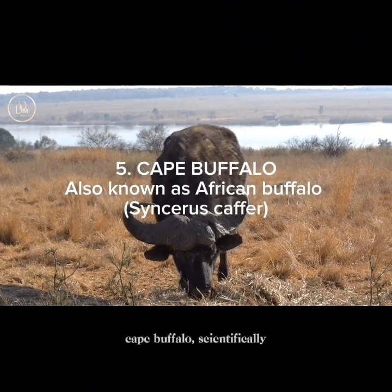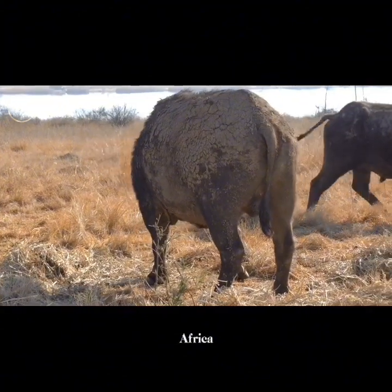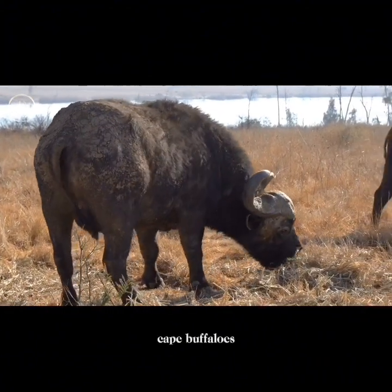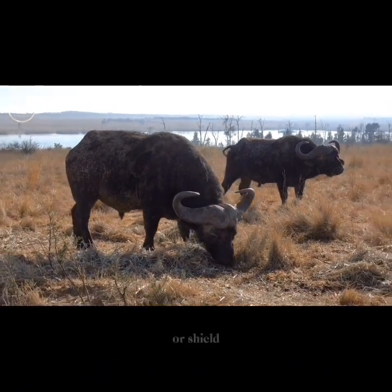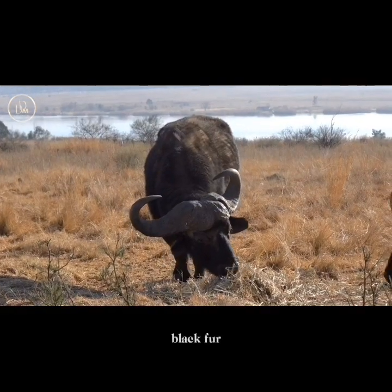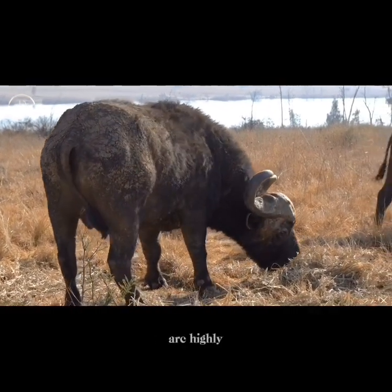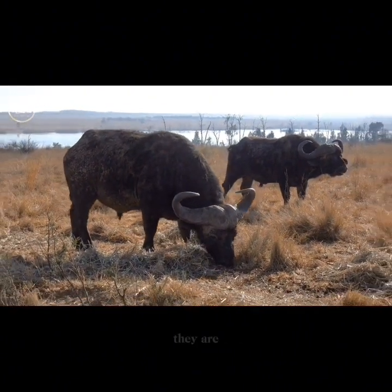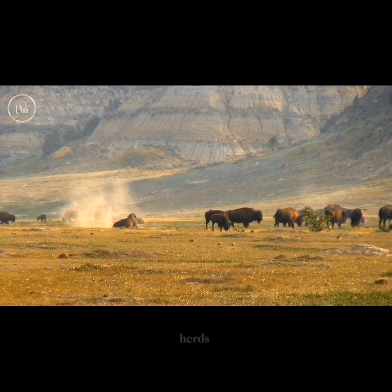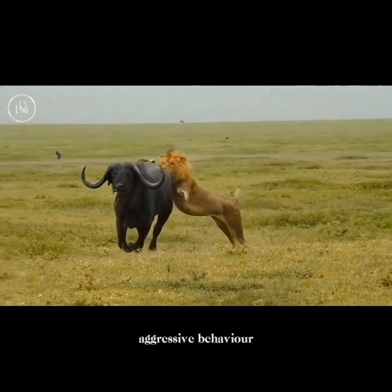At number five, we have the Cape Buffalo, scientifically known as Syncerus caffer. This is a large herbivorous mammal native to sub-Saharan Africa. Cape buffaloes are robust and stocky with a distinctive set of curved horns that meet at the base, forming a continuous boss or shield. They have dark brown to black fur and their skin is tough and resistant to insect bites. Cape buffaloes are highly adaptable and can be found in a variety of habitats including savannas, grasslands, and forests, and are known to frequent areas with reliable water sources. They are social animals and usually form large herds, providing protection against predators.